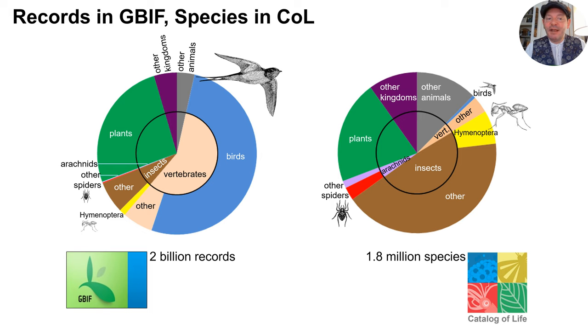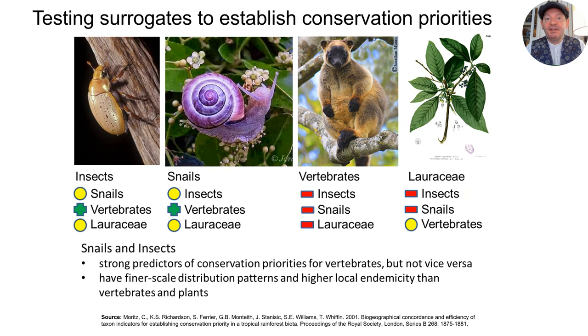We don't really know the answer to this question yet, but there are some indications that should raise concern. For example, a study in Australia looked at the total number of species for four taxonomic groups — insects, snails, vertebrates, and the plant family Loraceae — across a reasonably large area of wet tropical rainforests. What this Australian study found was that cryptic and diverse groups like insects and snails were good predictors of the conservation priorities of vertebrates, and fair predictors for plants, but that neither plants nor vertebrates did a good job of predicting the pattern in snails and insects. This is presumably because small, diverse taxonomic groups tend to have finer scale distribution patterns and higher local endemism than vertebrates and plants.